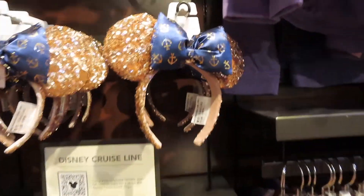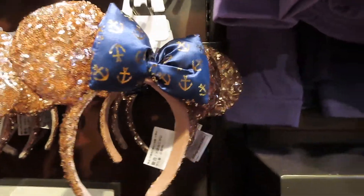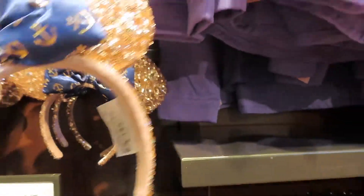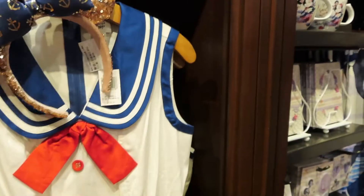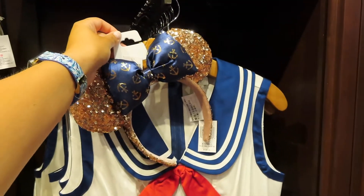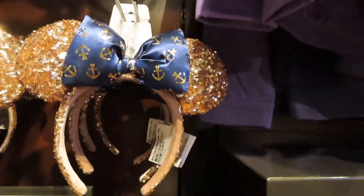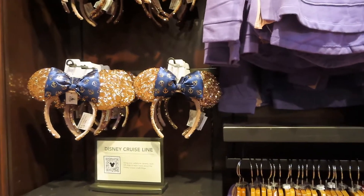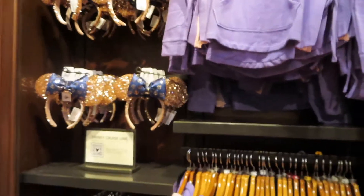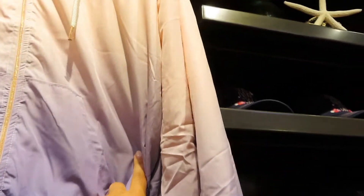And of course the collection isn't complete without some ears. Oh my gosh, these ears look so cute with the Dapper Day dress — $29.99 like all the other ears. Isn't that adorable? I really love these more classy Disney looks where you can wear Disney whenever you want. I also like this windbreaker — this windbreaker is $60. It's Disney Cruise Line, and I like how the hood has some flowers on it. The spot that says Disney Cruise Line is embroidered.